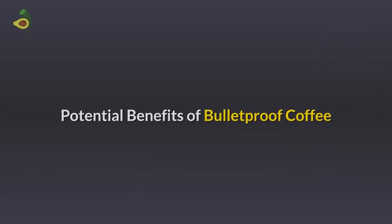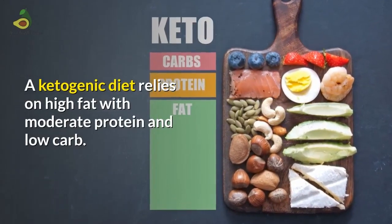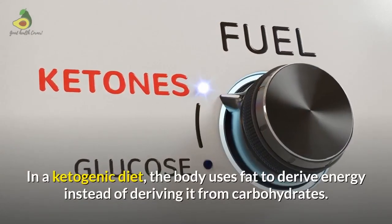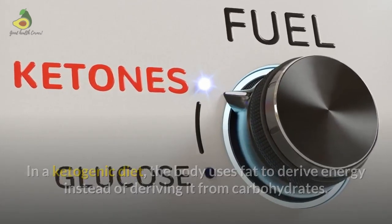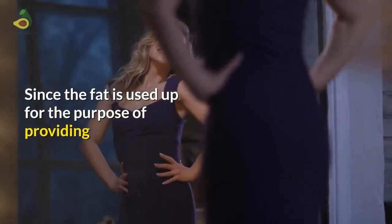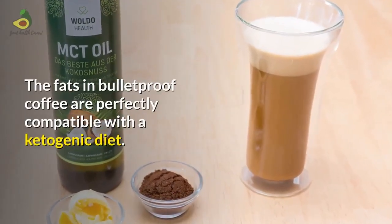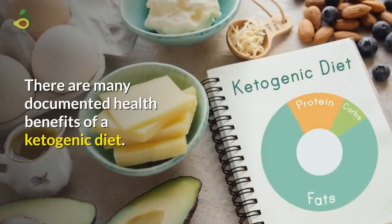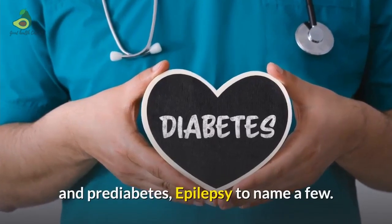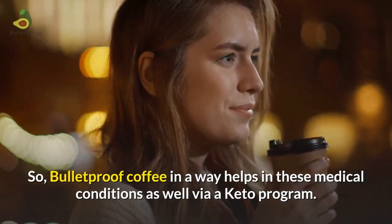A potential benefit of Bulletproof coffee is that it is a perfect fit in a keto diet program. Ketogenic diet relies on high fat with moderate protein and low carbs. In a ketogenic diet, the body uses fat to derive energy instead of carbohydrates. The liver converts fat into ketones, which the body uses for energy, resulting in depletion of fat stores and aiding in weight loss. The fats in Bulletproof coffee are perfectly compatible with a ketogenic diet, which has documented health benefits including weight loss, diabetes, pre-diabetes, and epilepsy.